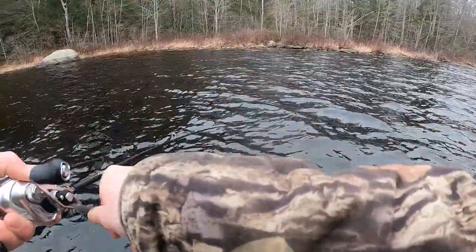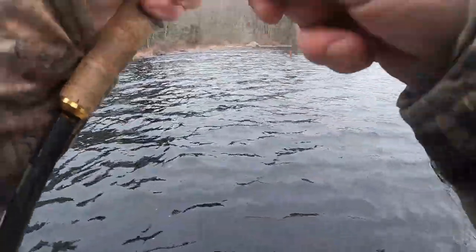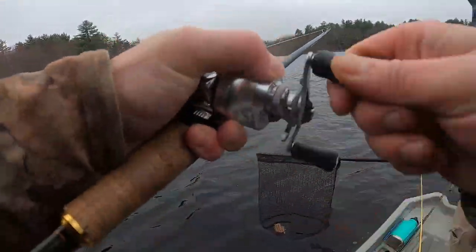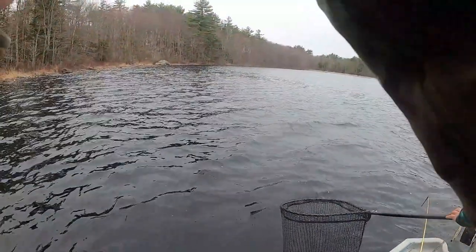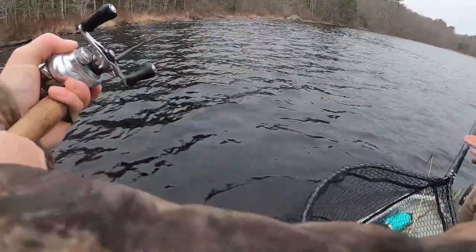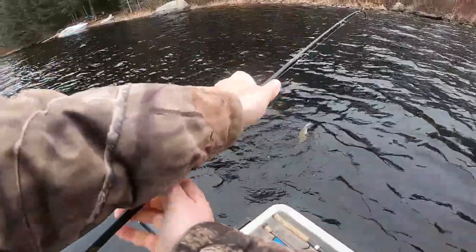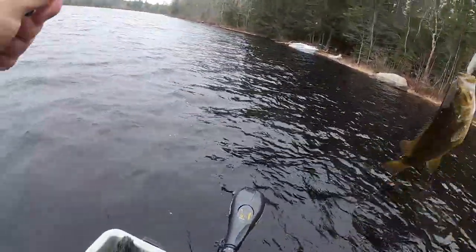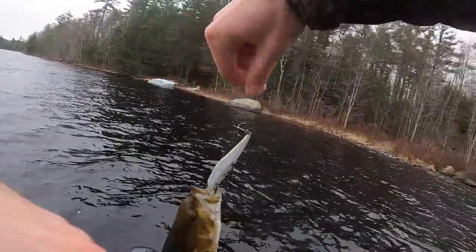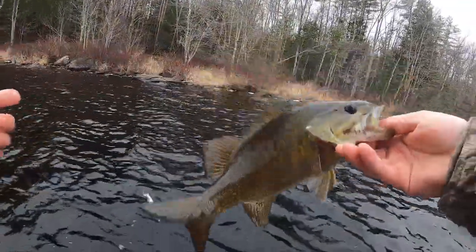Oh my gosh, dude — hammered! It can't be that big, can it? Oh my gosh, maybe it is that big. What is it — perch? Oh okay, good. I'll take it though. Oh dude, look how he ate that thing at first. Not a bad one.